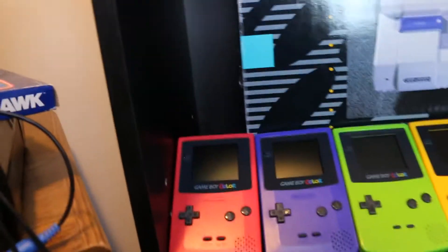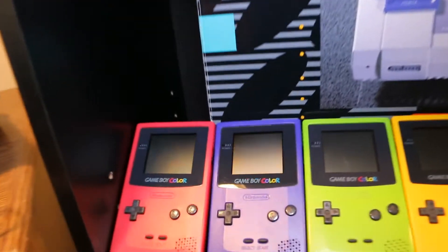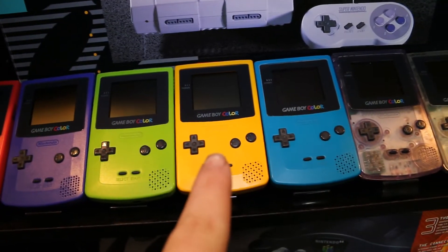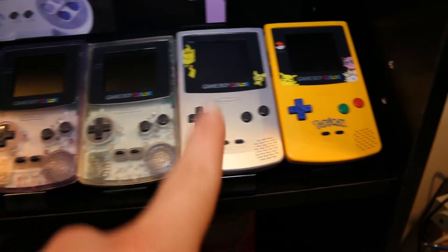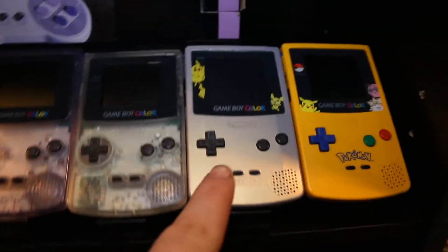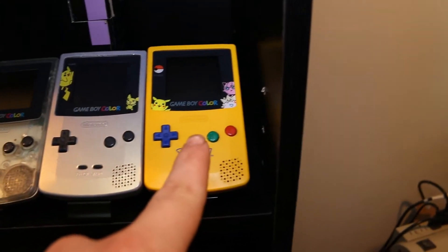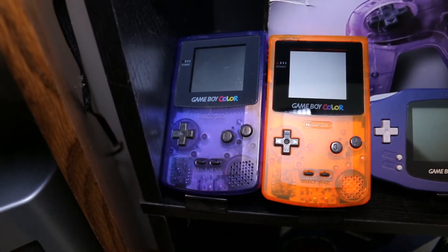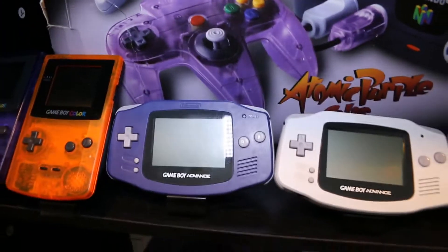Here we have the Gameboy Colors, which is my personal favorite Gameboy — I just love them so much. I've got berry, grape, kiwi, dandelion, teal, atomic purple, clear, Pokemon Gold and Silver which actually changes color in the light, Pokemon Yellow, and I think this one is called Nightshade — it's like a clear purple. And my Dia Hawks one is here too.